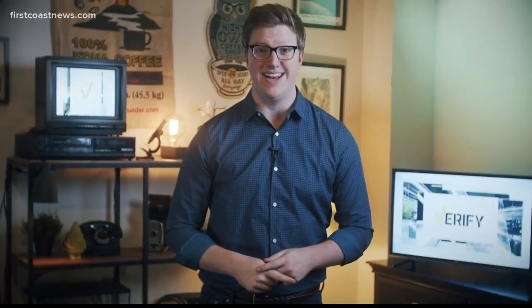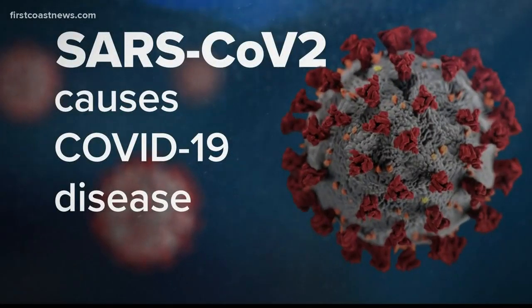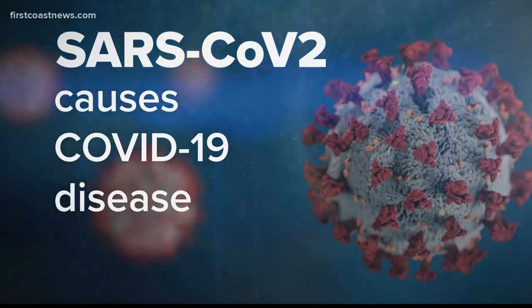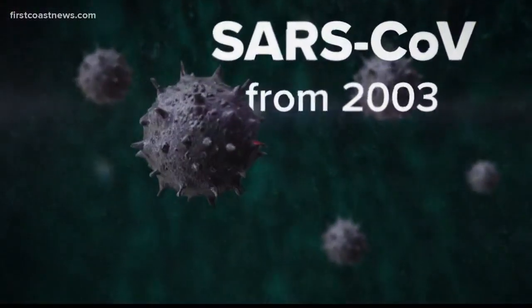We're talking about a new study today because it gives us the first real data about how long this coronavirus can survive on surfaces. That's important because every number so far has been based on data from SARS in 2003. Now we aren't relying on an old virus anymore. So let's jump into the study and break down the facts of what it does and doesn't say.